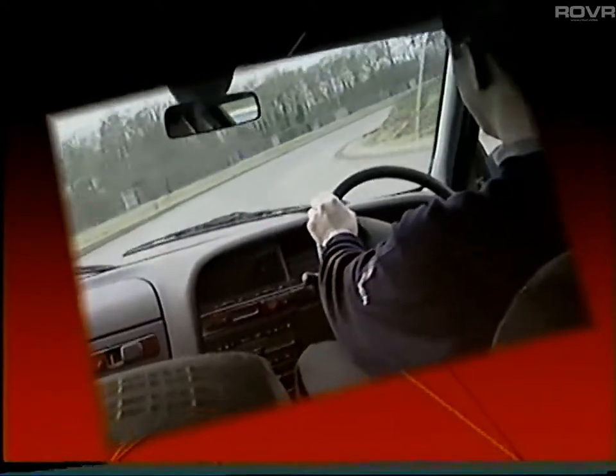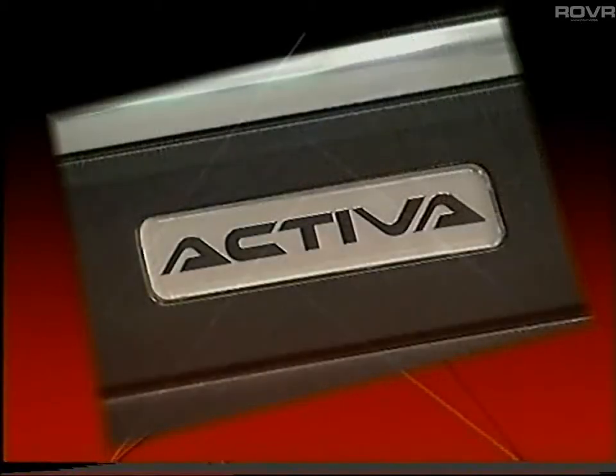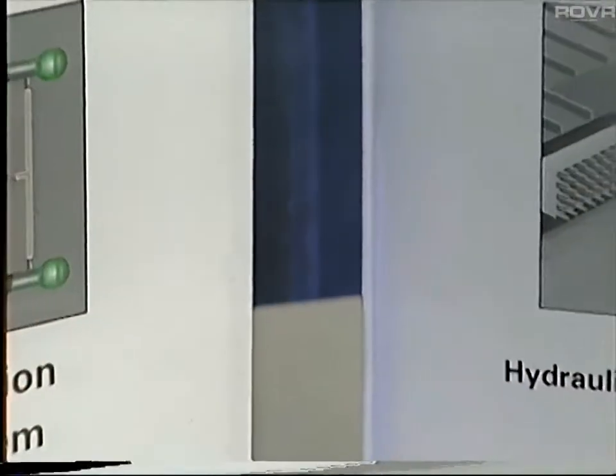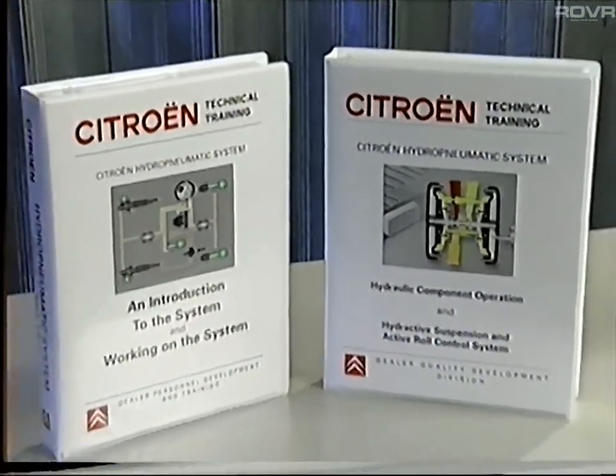This program, for technicians, is the fourth video in a series and covers two separate developments of the basic hydropneumatic suspension system, namely the hydractive system and the active roll control system, also known as ARCS. If you haven't already viewed the previous three tapes, then we advise that you do so before watching this one.